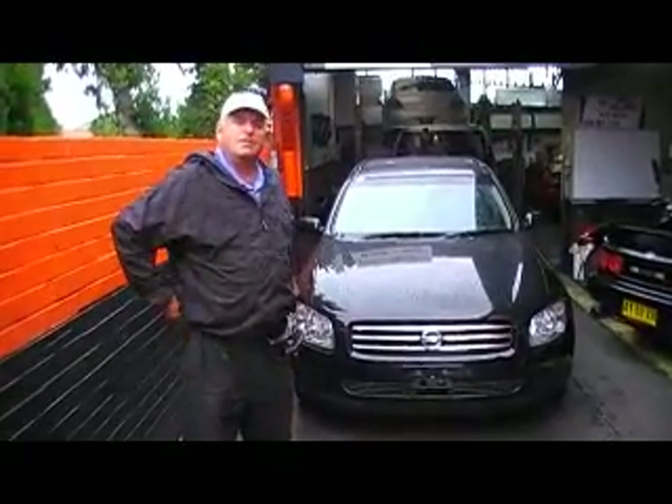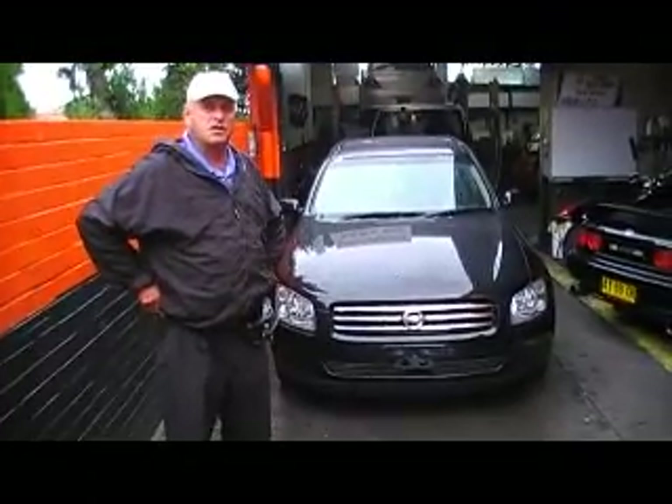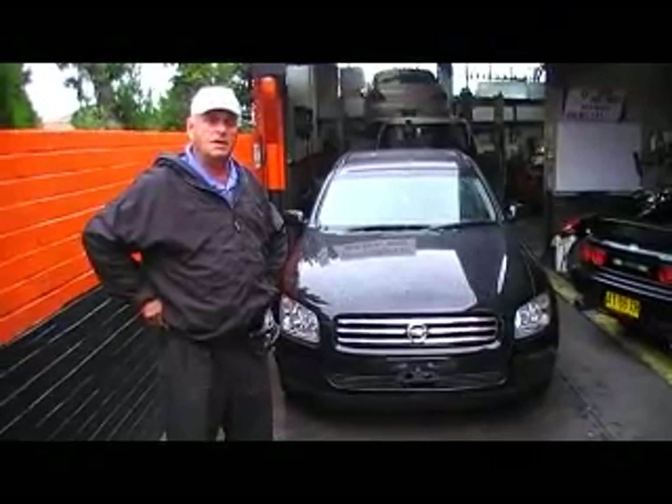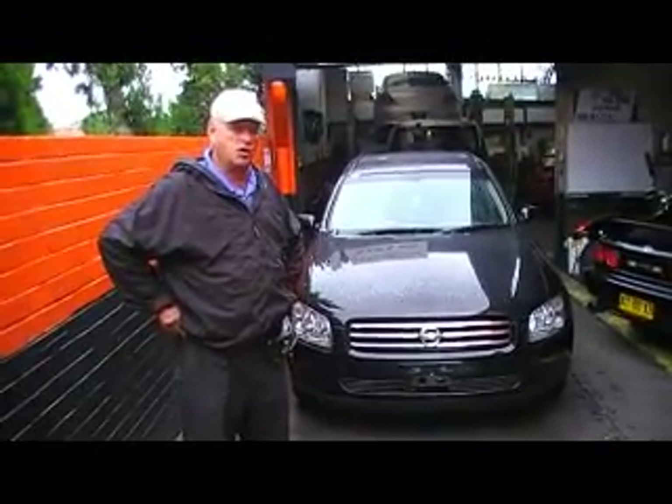We had this 2001 Stagea arrive. Is this the turbo version? 2.5 VQ35, 2.5L turbo. Is it a 4WD? 4WD. And it's a beautiful, beautiful car.